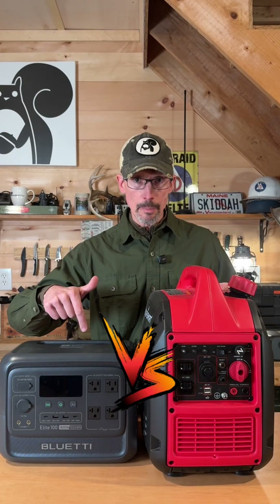Shit is getting really strange. All you got to do is look at the news. It's bringing a lot of people to prepping, and one of the things they're looking for is portable power. Portable gas generators versus portable power stations.